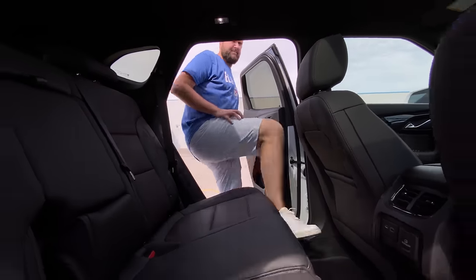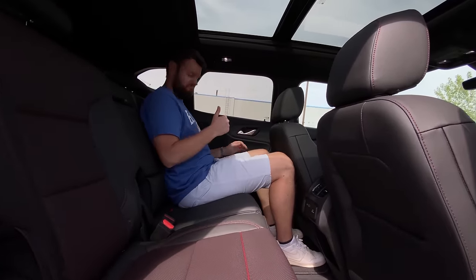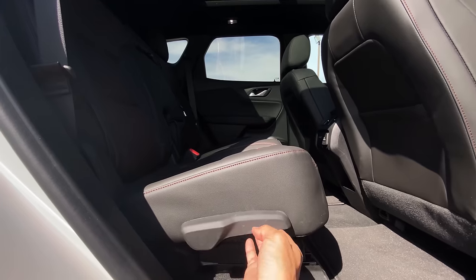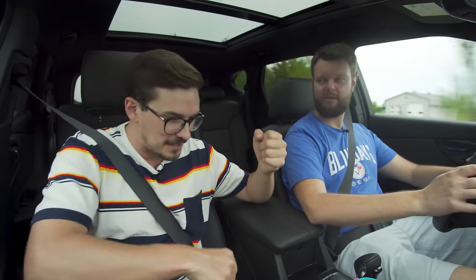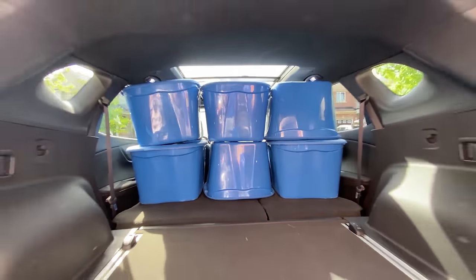Moving on to the back seats: really good knee room and head room even for someone who's six-foot-one-and-a-half. When the seats are up, there's a ton of room behind them. When you fold everything down, the bottom cushions of the back seat move forward and you get a really nice flat load floor without doing anything weird — no removing headrests or popping up cushions. This is just flat.